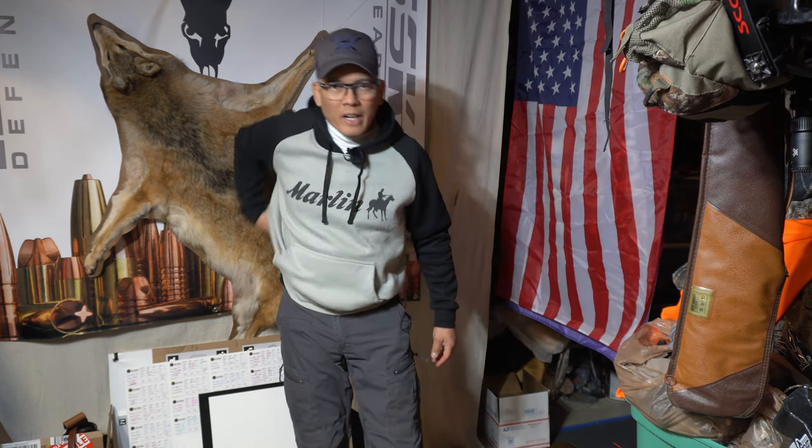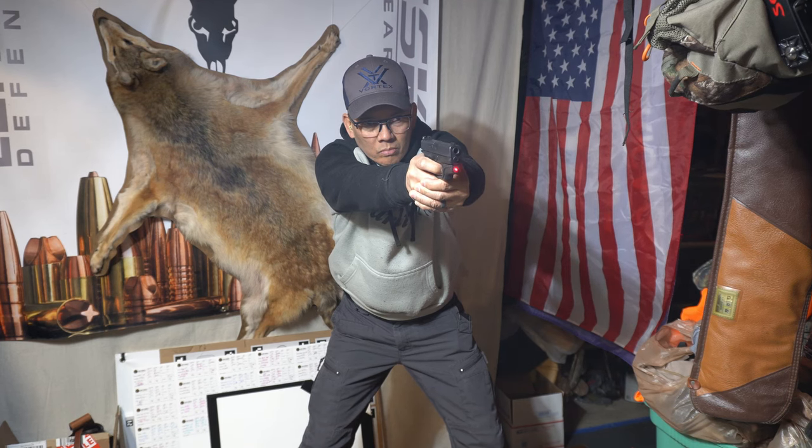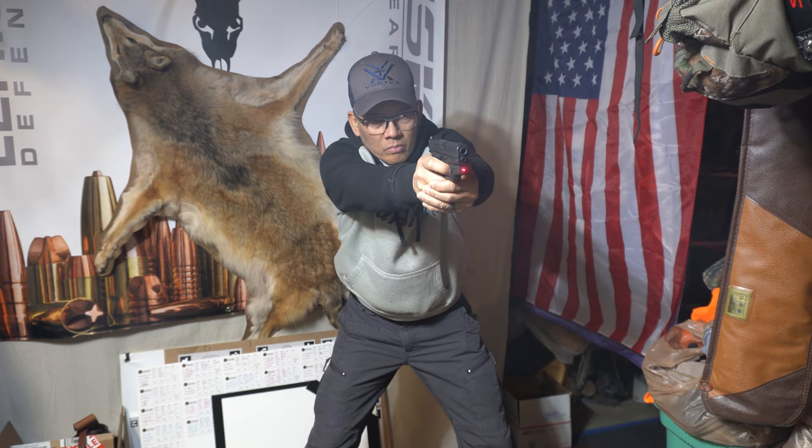Let's go ahead and give it a test fire. What do you think? Here we go. Nice.